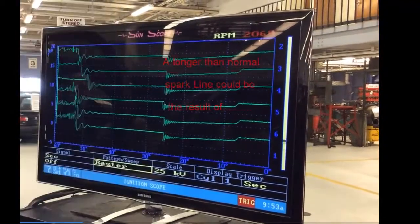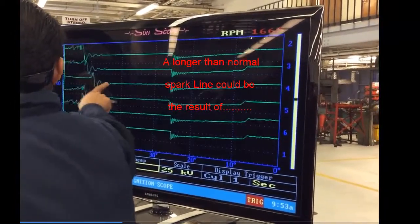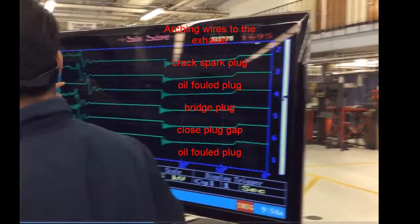Probably HCs, most likely HCs. This longer than normal line could be due to fouled plugs, arcing wires, closed plug gap, oil-fouled plugs, or low compression.